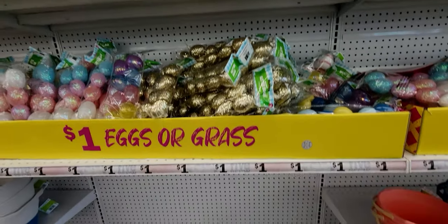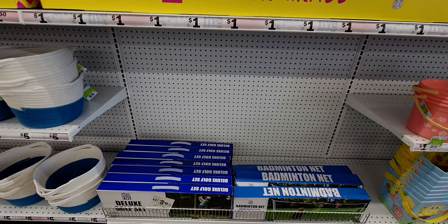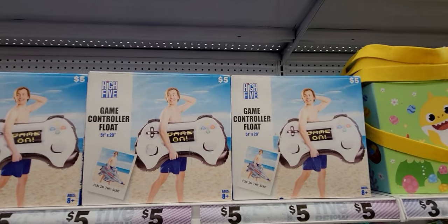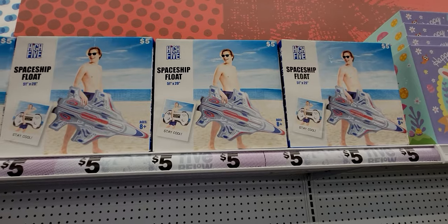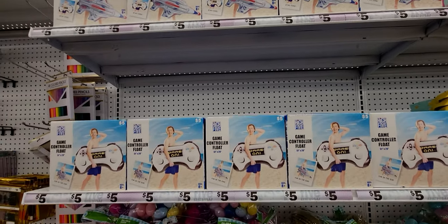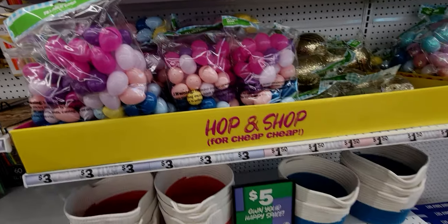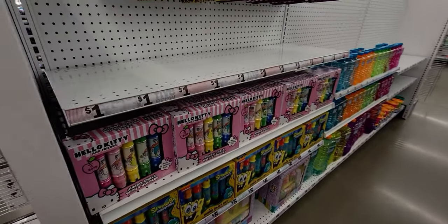They have a badminton net and a deluxe golf set for five dollars, a game controller float for five dollars, and a spaceship float also five dollars. There's a big bag of Easter eggs in different pretty colors — three dollars for a 50-count.